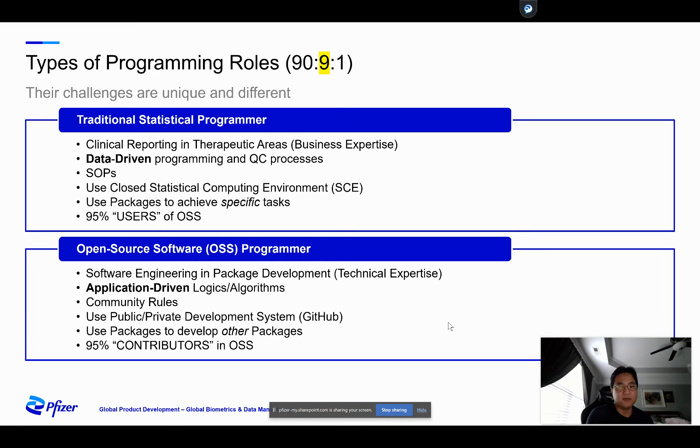About 95% of these programmers will be contributors to open source. They will not only program but there are needs for debugging, documentation, testing, and CI/CD. These are all contributors to open source projects so that others — like users — can benefit.